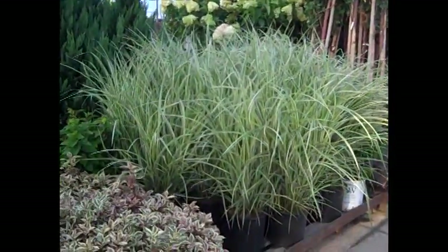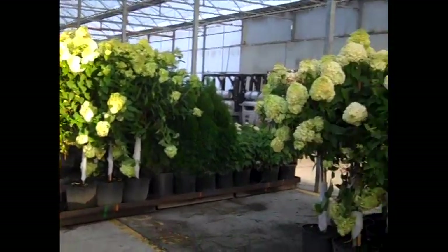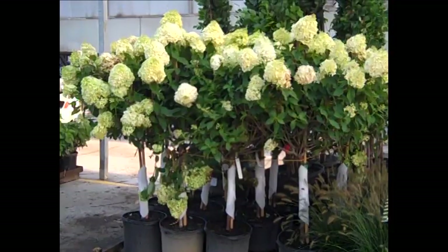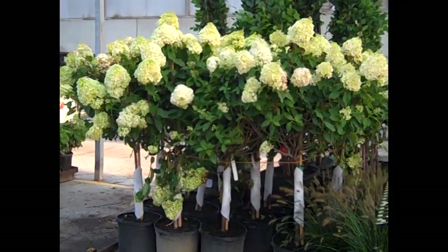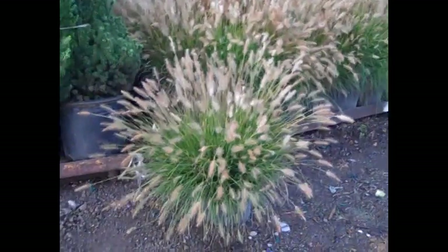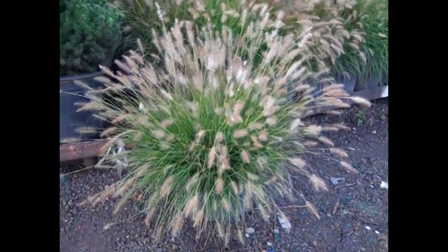We have our three gallon variegated miscanthus. As you can see, these 15, 7 and 15, we got both sides available. The limelight trees are showing bud and bloom and looking great. Here we're looking at another great grass, this is a three gallon pennisetum hamlin, plumed up and looking sensational.